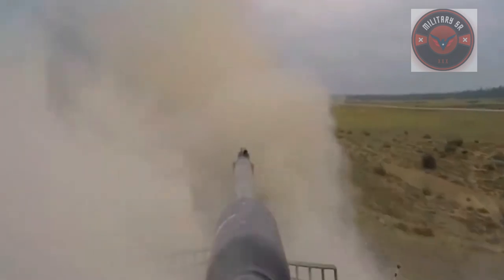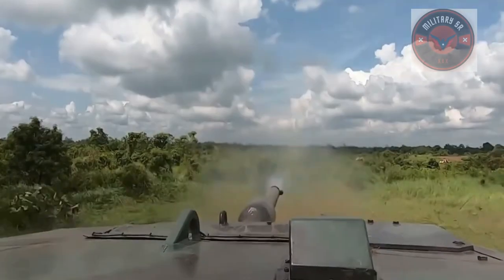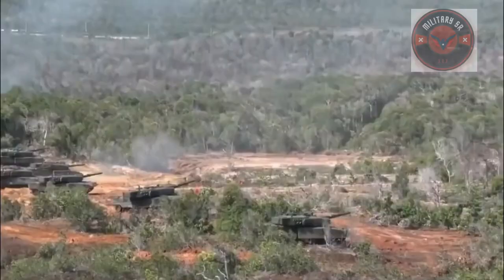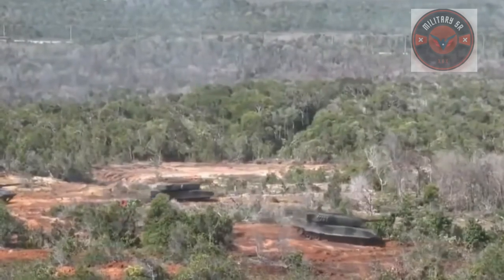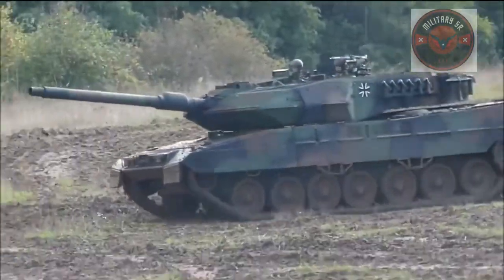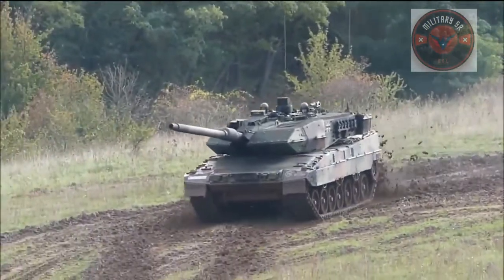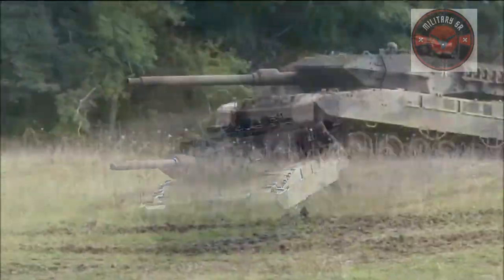Currently the German Army fields four ammunition types for the gun: the DM11 High Explosive Fragmentation Tracer (HE-FRAG-T), the DM63A1 Armor Piercing Fin Stabilized Discarding Sabot (APFSDS), the DM98 Practice Trainer (UEBT), and the DM88 Cone Stabilized Discarding Sabot Tracer Practice Cartridge (CSDS-TPRAX-CTG).